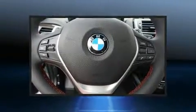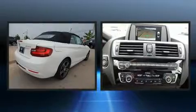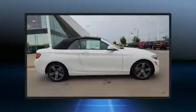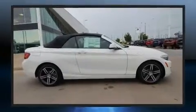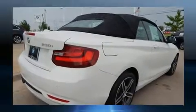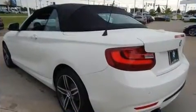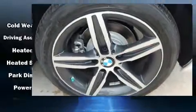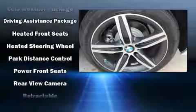Everything is where it ought to be, from the dashboard controls to the door locks and window controls. Passengers are protected by various safety and security features, including traction control, brake assist, anti-whiplash front head restraints, a panic alarm, and four-wheel disc brakes with ABS. For added security, Dynamic Stability Control supplements the drivetrain.